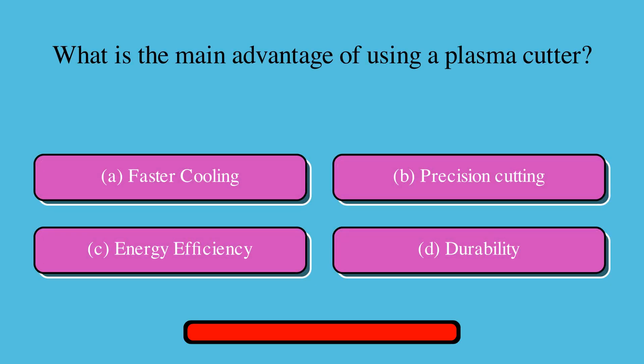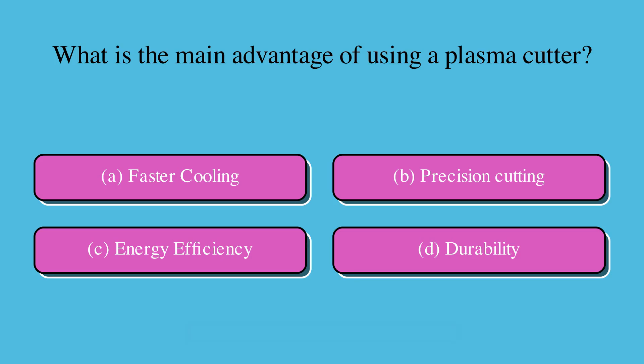What is the main advantage of using a plasma cutter? Is it A. Faster cooling, B. Precision cutting, C. Energy efficiency, or D. Durability? The correct answer is B. Precision cutting.